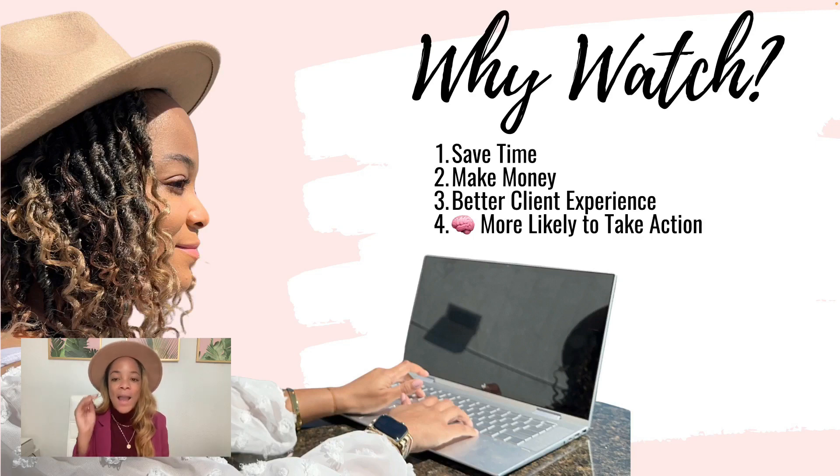So why watch this training? Because I'm going to give you — especially if you are still newer in your business — like if you have not made your first $30,000 to $50,000, and you're still making like $100,000 here, $50,000 there, $10,000 here — which is absolutely normal when you get started.